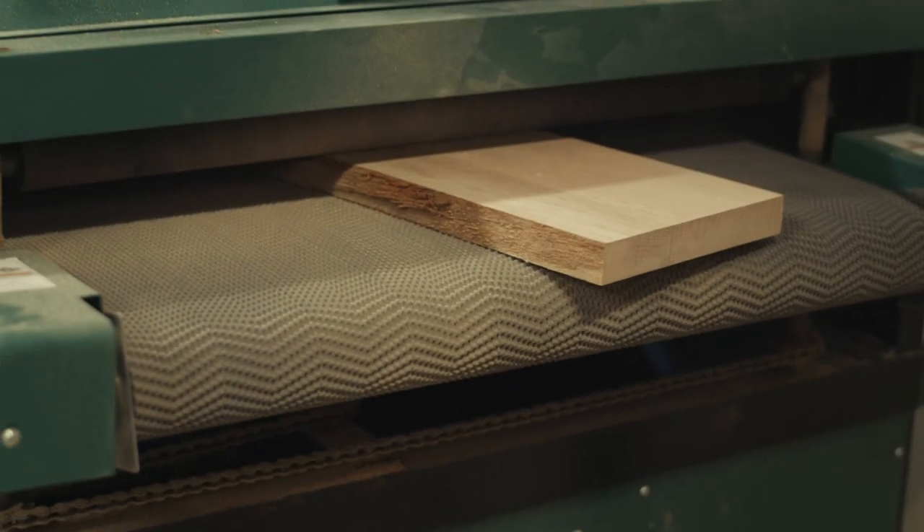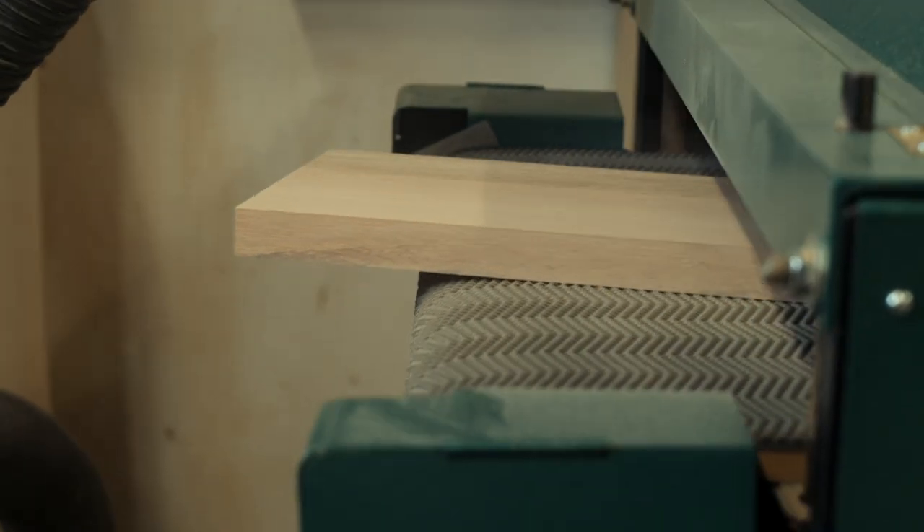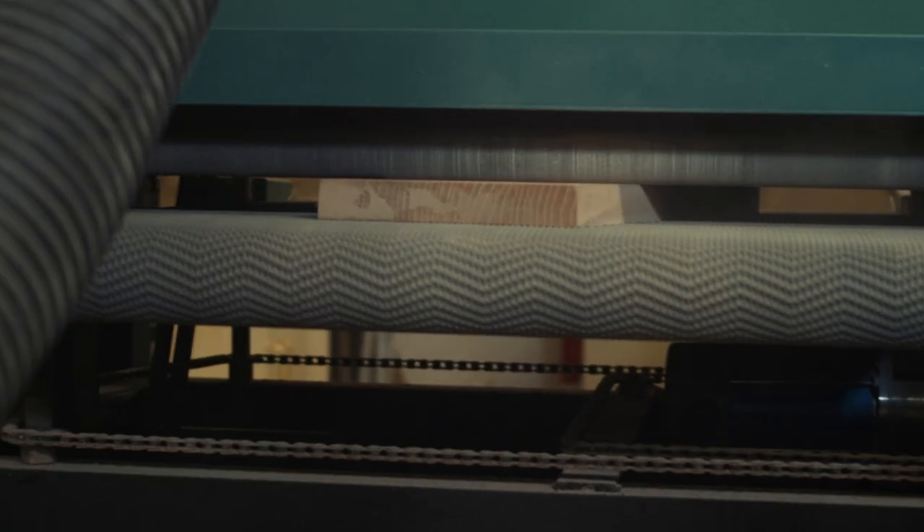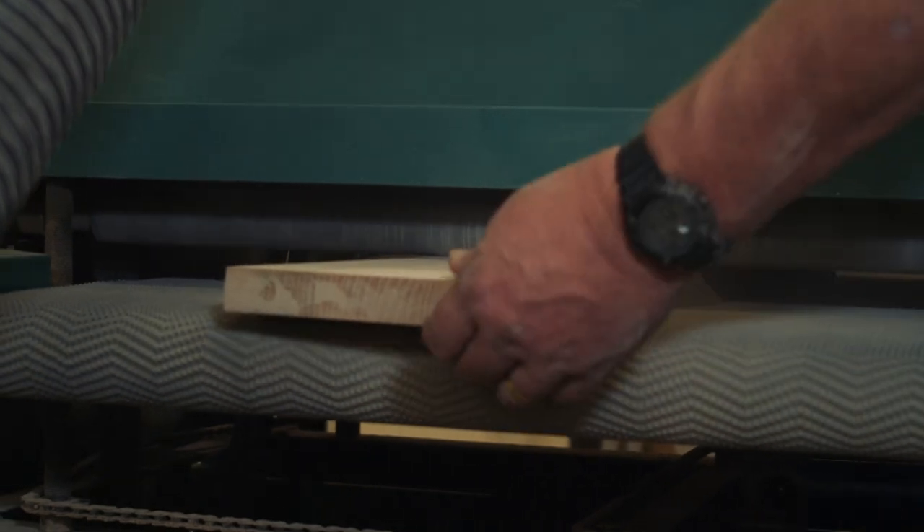But our favorite machine is our 24-inch dual drum drum sander. This machine saves us countless hours of sanding and it allows us to flatten panels that are too big for our 15-inch planer. The velcro on the drums makes paper changes a breeze.